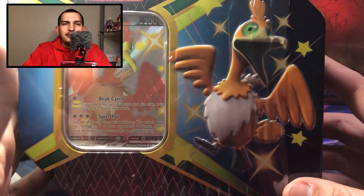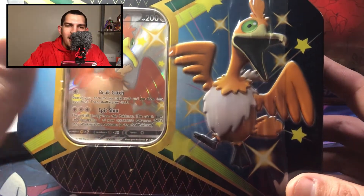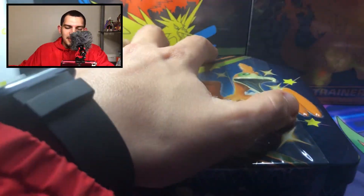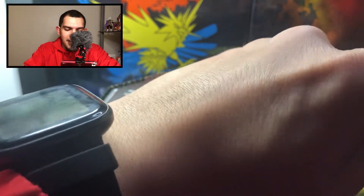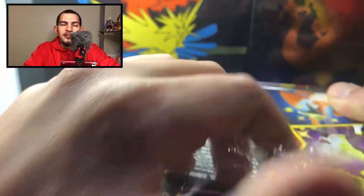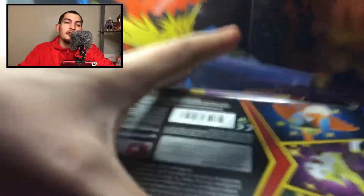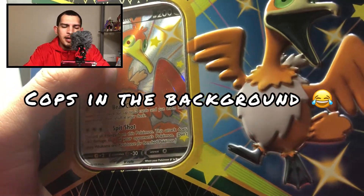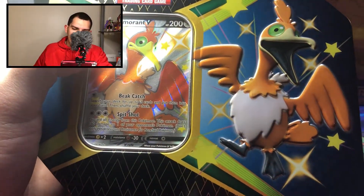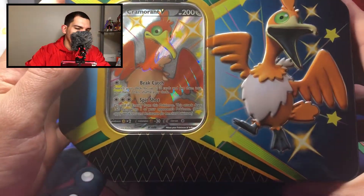Today we're opening up the brand new Shining Fates tin. I dropped a few past videos saying this has been horrible for me to get — the situation hasn't been the best. But today we dive right into it. Shout out to Imperial Gaming out in Connecticut — Southington, Connecticut — they hooked me up with an Austin tin at a reasonable price, yes, over MSRP.